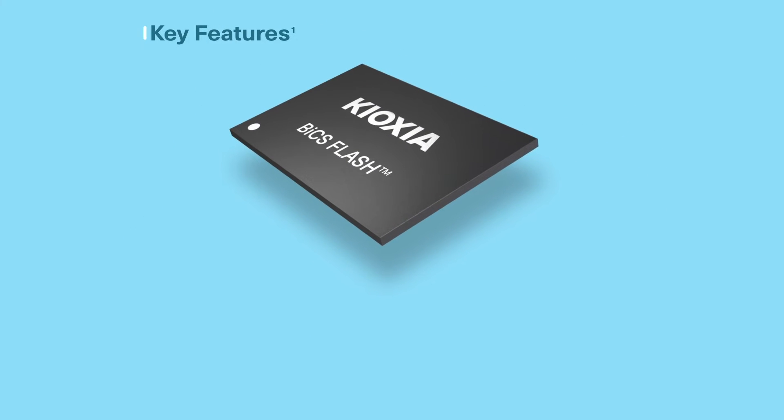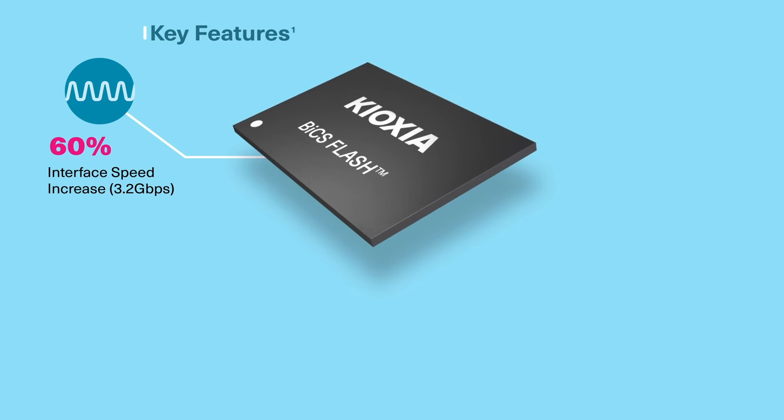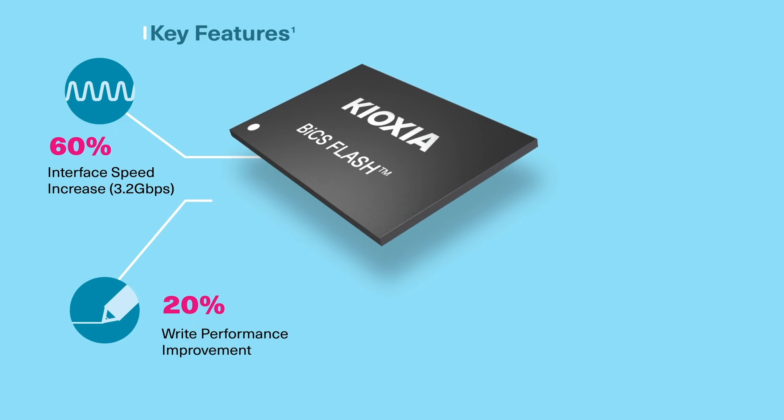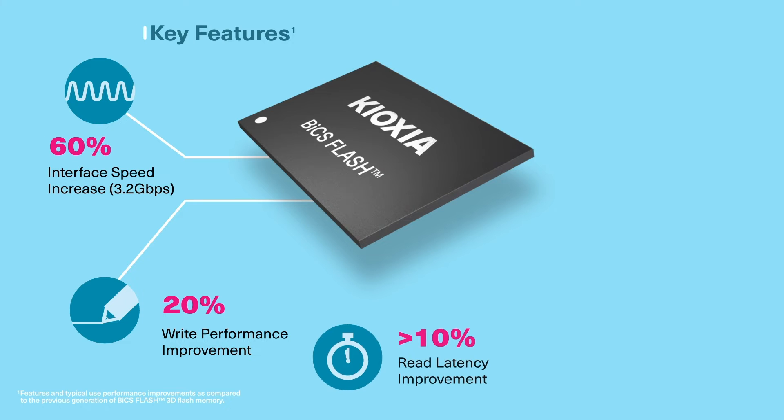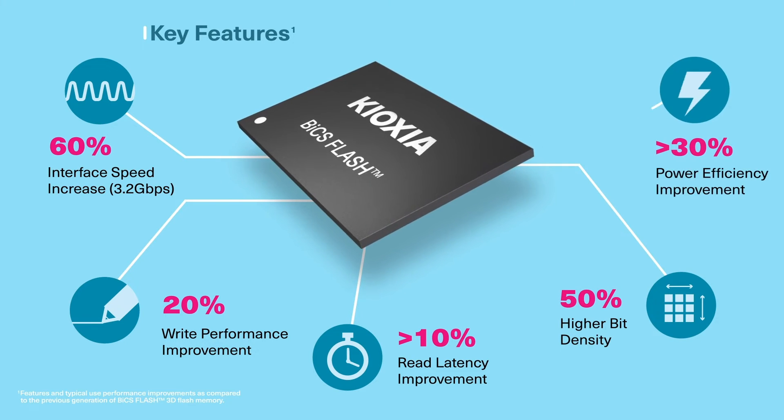Key features of the new BIX Flash generation include a 60% interface speed increase to 3.2 gigabits per second, 20% write performance improvement, more than 10% read latency improvement, 50% higher bit density, and greater than 30% improvement in power efficiency, compared with the previous generation.